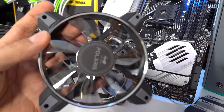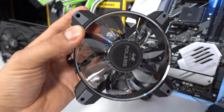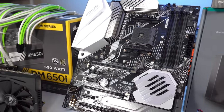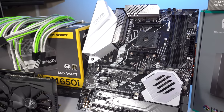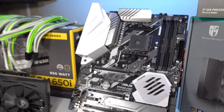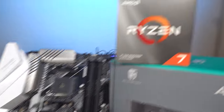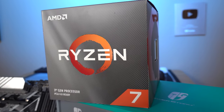The InWin Polaris fans are daisy-chainable, have silver accents on the side, and are all aluminum just like the case — so they're going to go really well inside the 905. Moving to the motherboard, we've got another Asus product: the Prime X570 Pro. It's a solid mid-range X570 board with white and silver accents that'll go great in the case. And the processor, thanks to AMD, is the Ryzen 7 3700X.